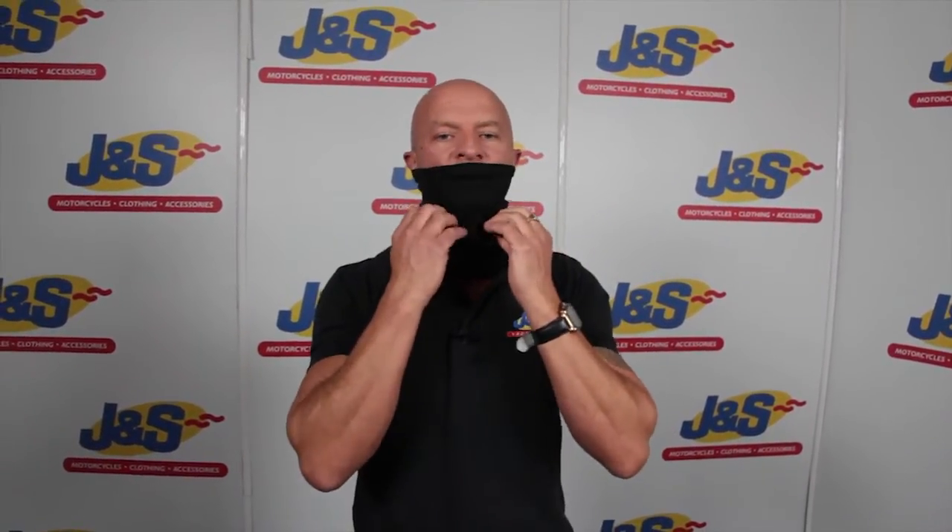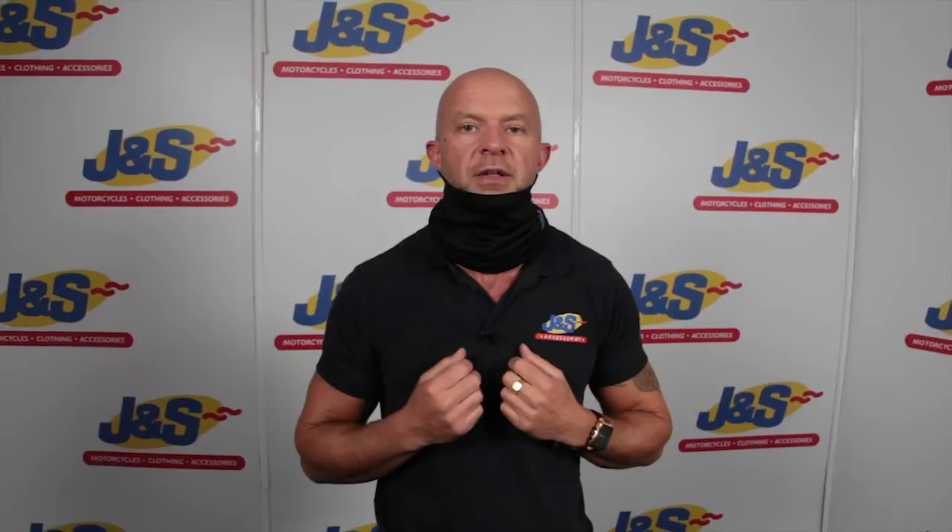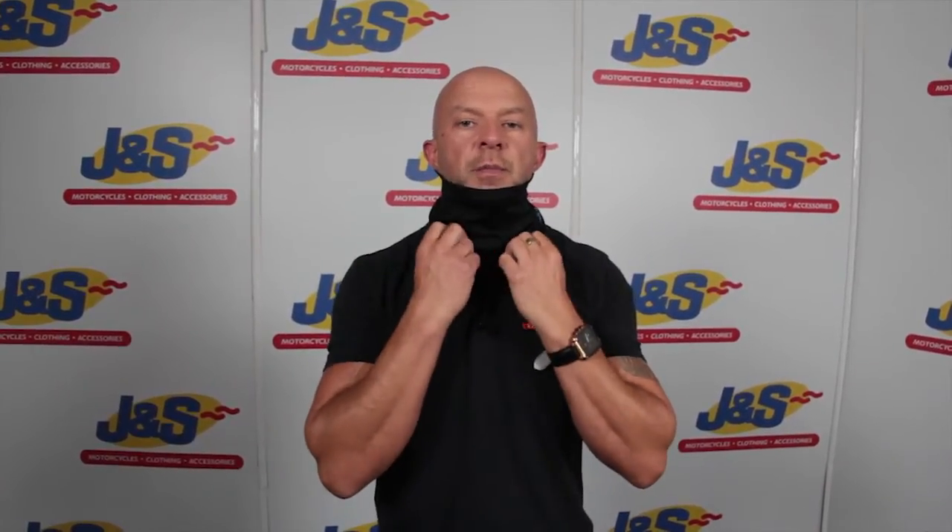You can keep it over your nose if you want to. It's nice and comfortable, breathable, lightweight — down over your nose or just to your chin, just to insulate and keep your neck protected. That's the neck tube from Oxford.